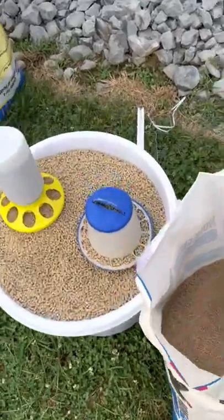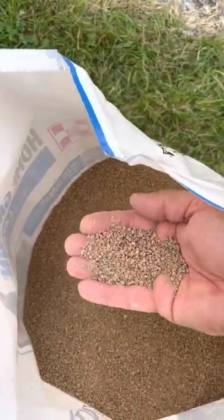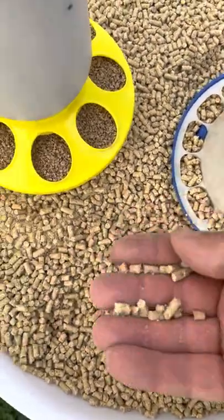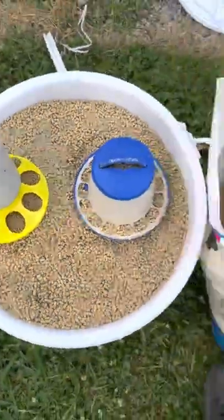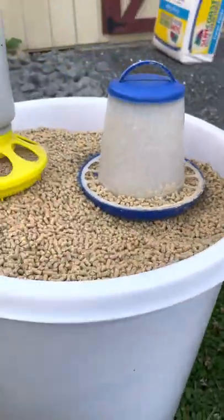When it comes to feed, you've really only got two options for your chickens. You've got crumble, which is a fine, ground-up, powdery type feed, or you've got pellets, which are elongated, capsule-looking chunks of feed. In general, crumble is going to be your more expensive feed, at least where I buy mine. Pellets tend to be a little cheaper.